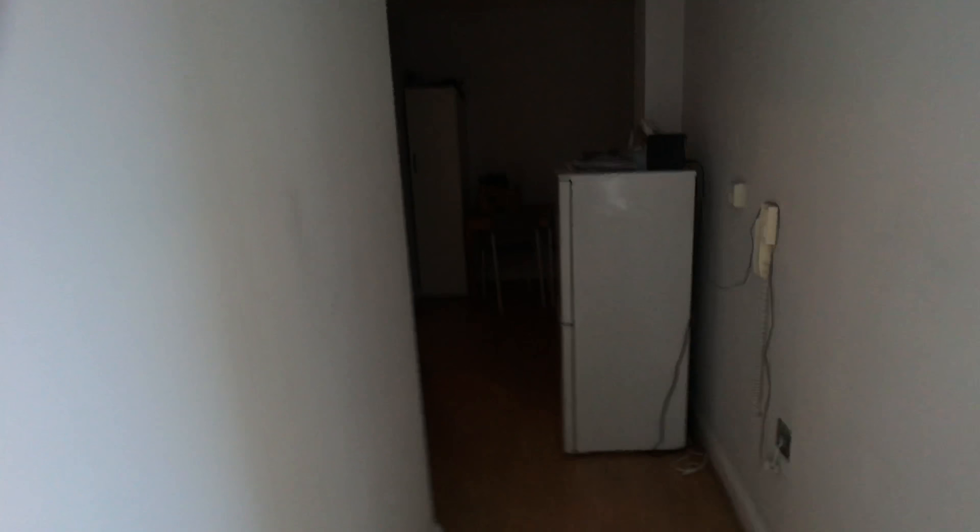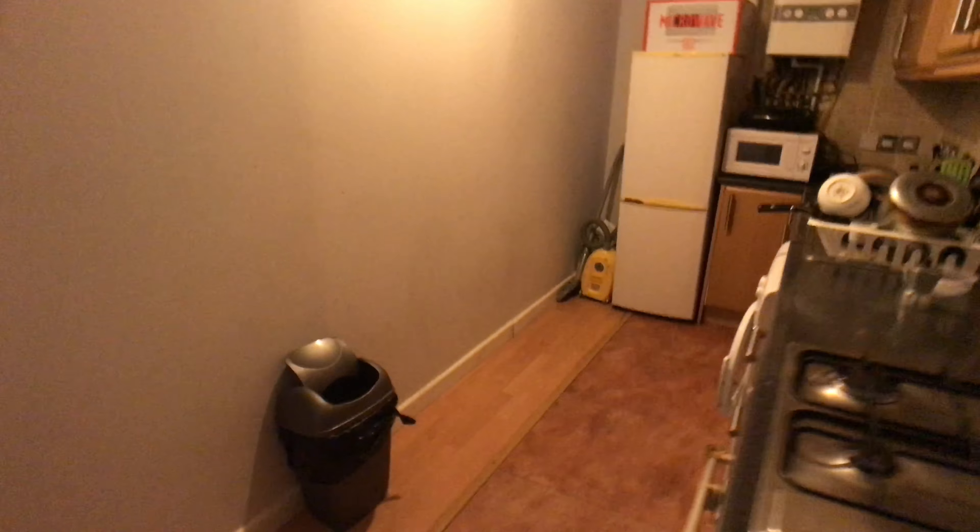As you come into this flat with one bedroom available, there is a long large hallway. The first door on your left is going to be the bathroom — quite big, as you can see here.